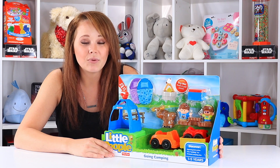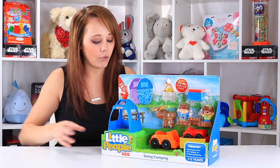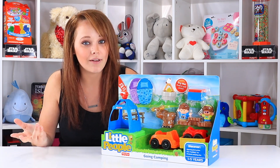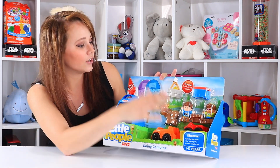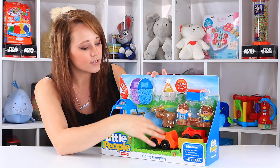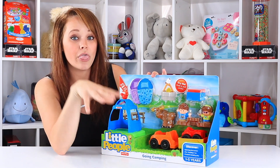I've recently played with a Little People set that was camping themed and it was their RV. Well this time they're roughing it. And although this might not be my style of camping, it is pretty adorable and I had to give it a shot. This one is rated for one to five years. Everything's big enough not to be a choking hazard, and if you've got a little one who loves cars or animals, this looks like it's going to be tailored to those kids.